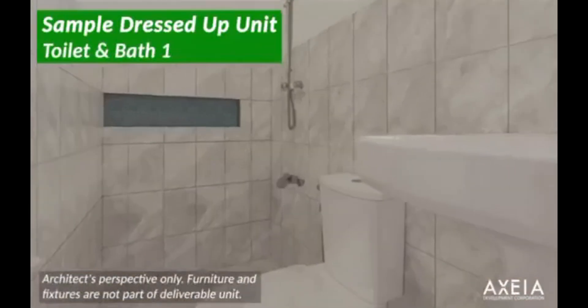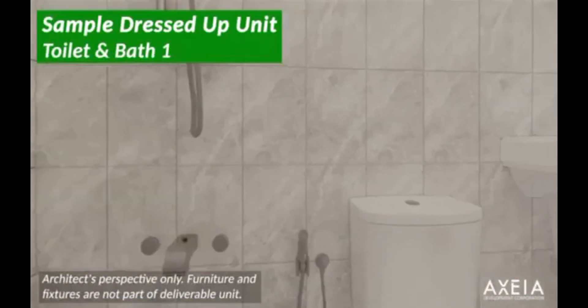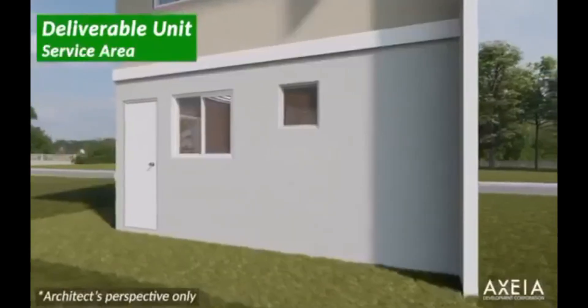Ito yung ating toilet and bath — sample dress-up unit with tiles. Ito yung ating service area.